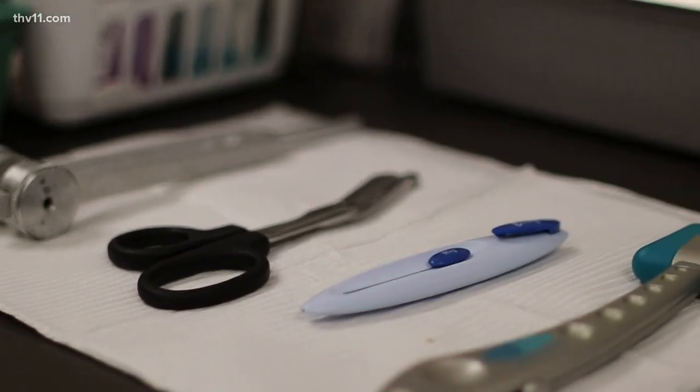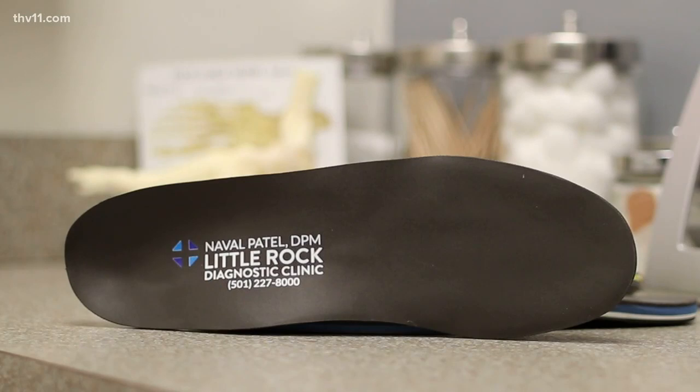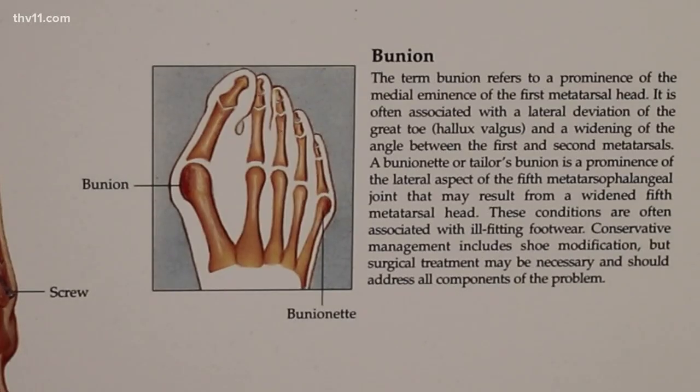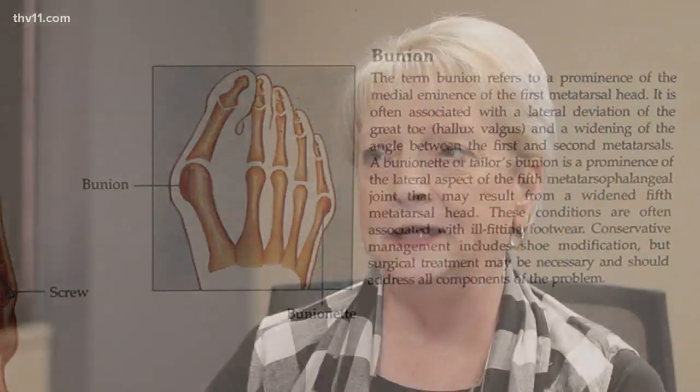Good thing Rita acted when she did to get rid of the pain. Also, if she would have waited, the bunion could have got worse to where even hammer toe deformities could have formed, causing more surgery for other toes as well. Dr. Patel is also all about inserts, padding, orthotics — whatever it takes with bunions. Just take action. Tell them, Rita.